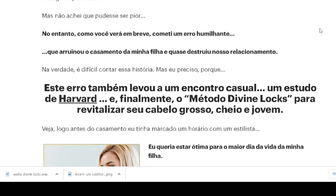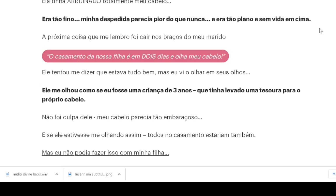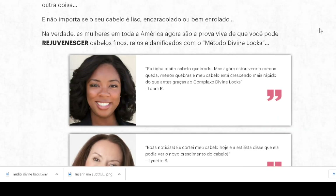The first thing I want to tell you is to be very careful with counterfeit products. To help you, I left the link to the official website of Divine Locks down here in the description of this video.